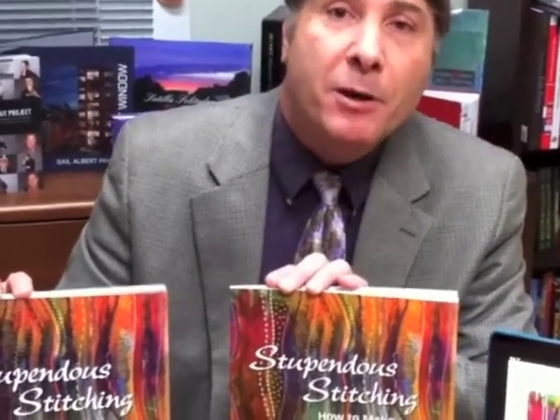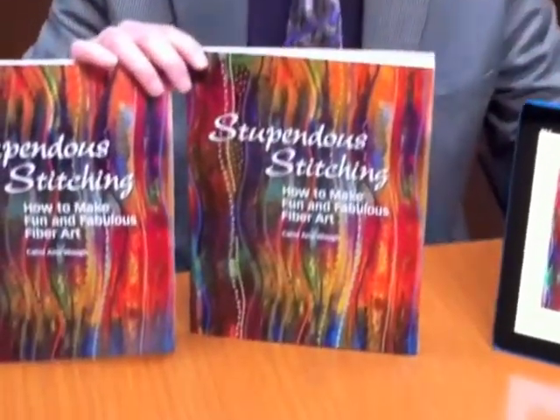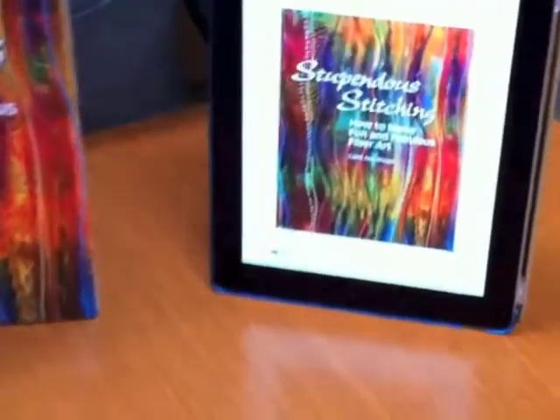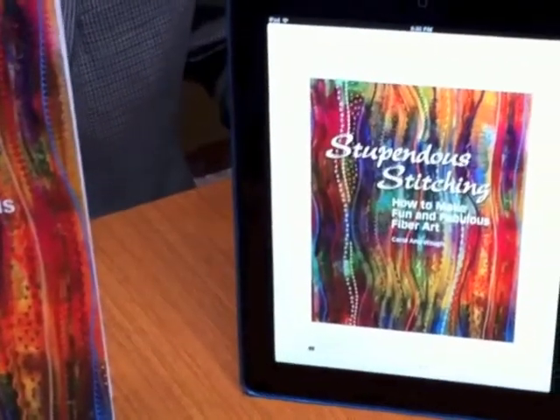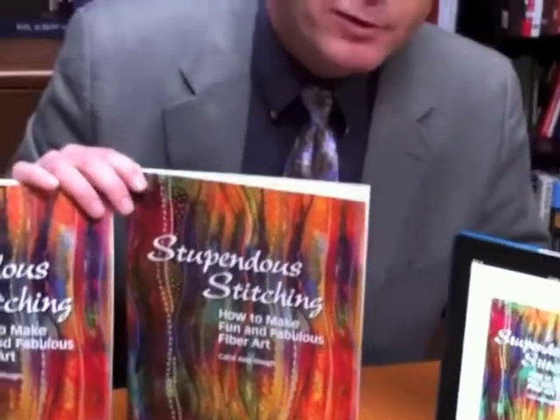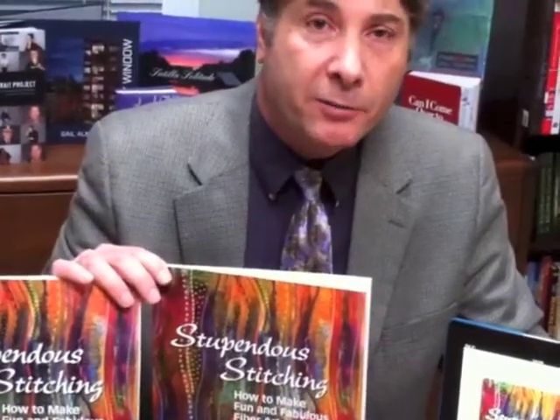At the same time, she thought it would be cool to have an e-book version produced. So we created and converted her book to an ePub, which as you see here is on my iPad, so that she can sell however many copies she wants throughout the entire world without having to ship a physical book. She's doing quite well selling those books as e-books.